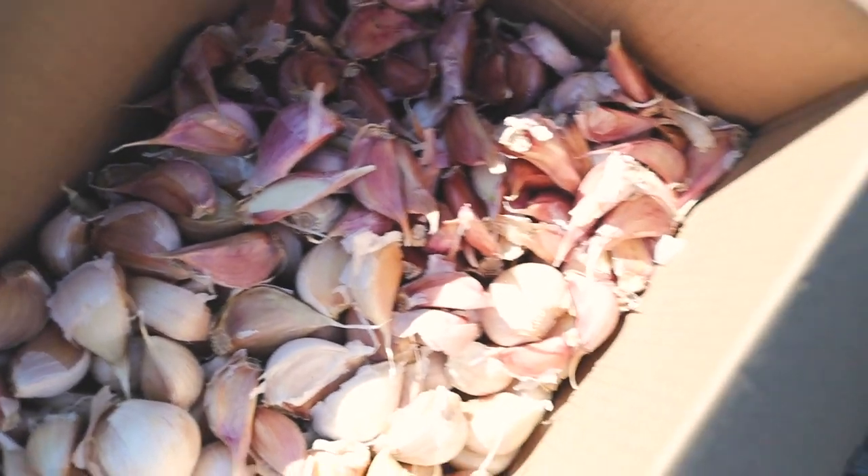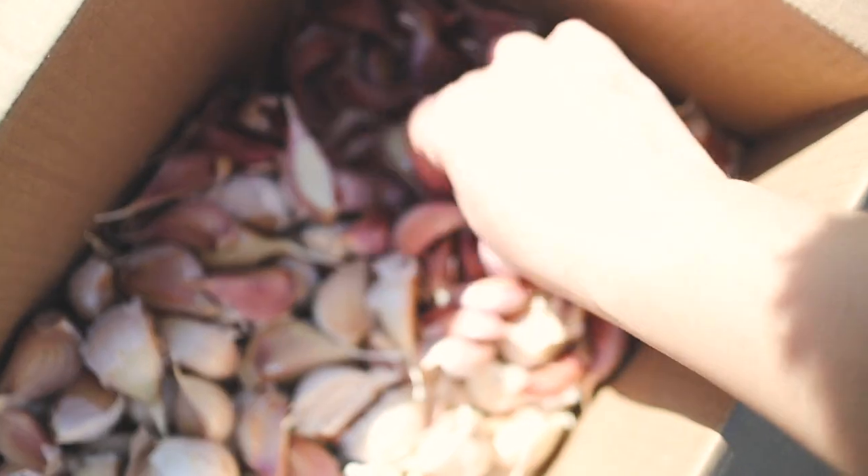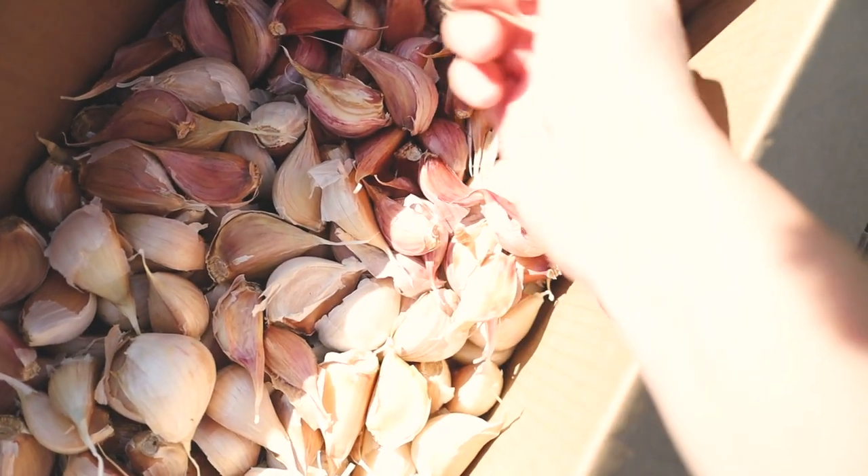So if we find any really, really small ones, don't plant those — like these two. See how small these are? Don't plant anything that small.